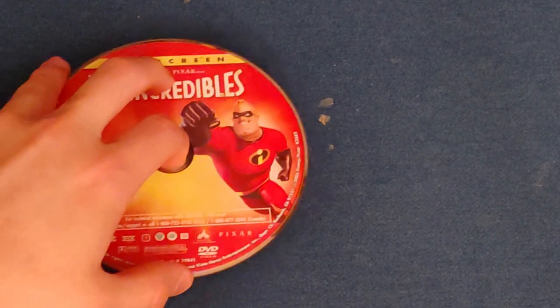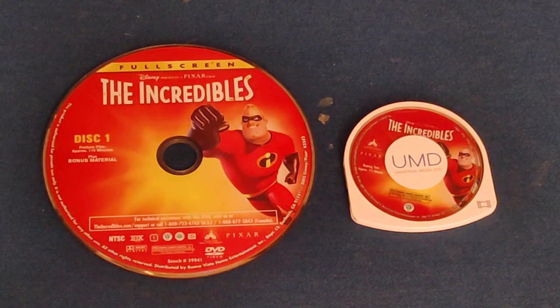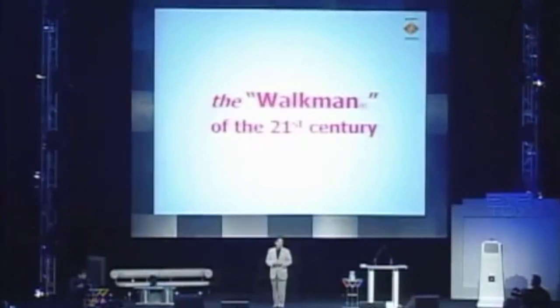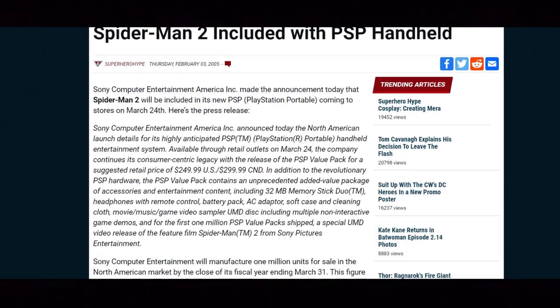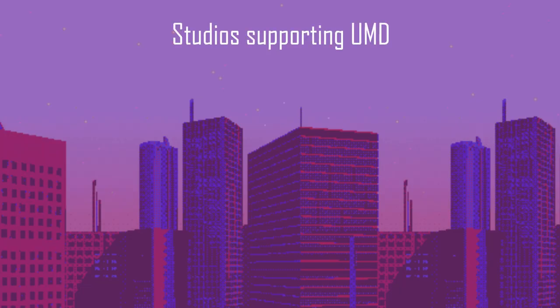The UMD was 64mm across without its case and could hold up to 1.8GB of data. Sony designed the format mainly for PSP games, but due to the success of MP3 players and other personal music players at the time, they wanted the PSP to be a multimedia system, which led to not only games on PSP but movies as well, dubbed UMD Video. When the PSP was released in North America in 2005, Sony offered $250 value packs bundling the PSP with various accessories, including a copy of Spider-Man 2 on UMD. Sony had several studios lined up to release films on the format, including Universal, Paramount, 20th Century Fox, and even Disney, on top of support from Sony's own studios.